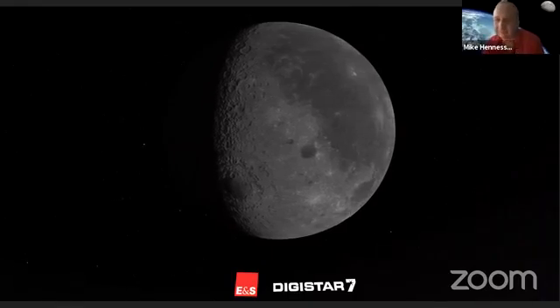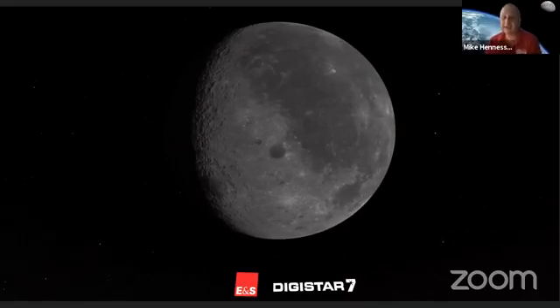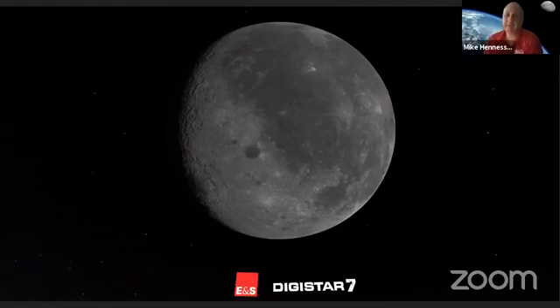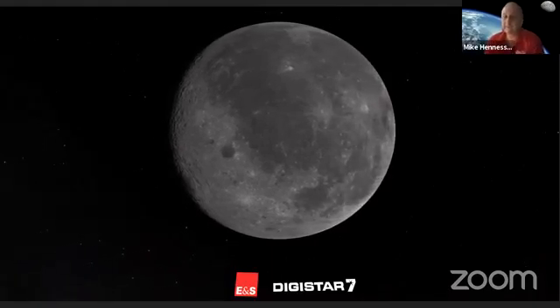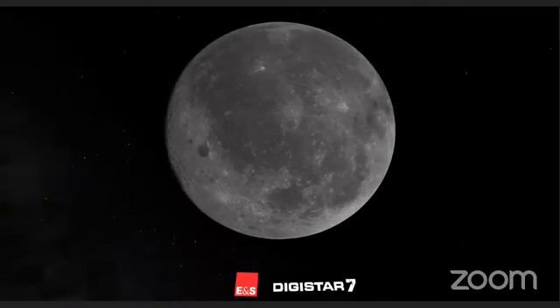Now that we've learned about some place we can see with the naked eye and some of these early observations from Earth, maybe a great place to head now would be to some of the first times that people set foot on the moon. Mike, do you want to take us there?